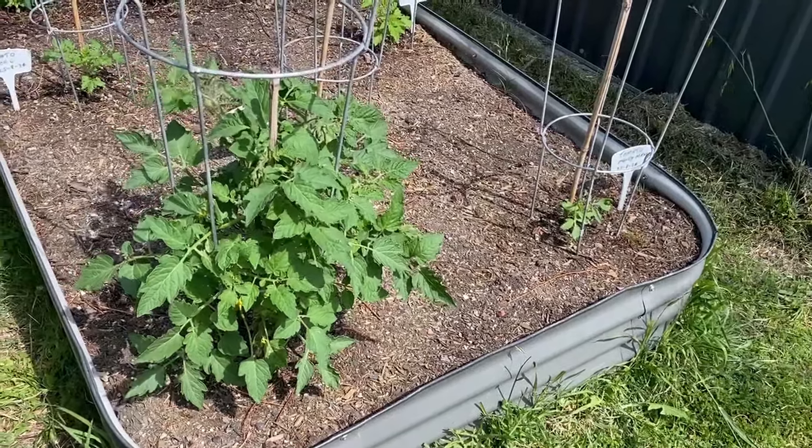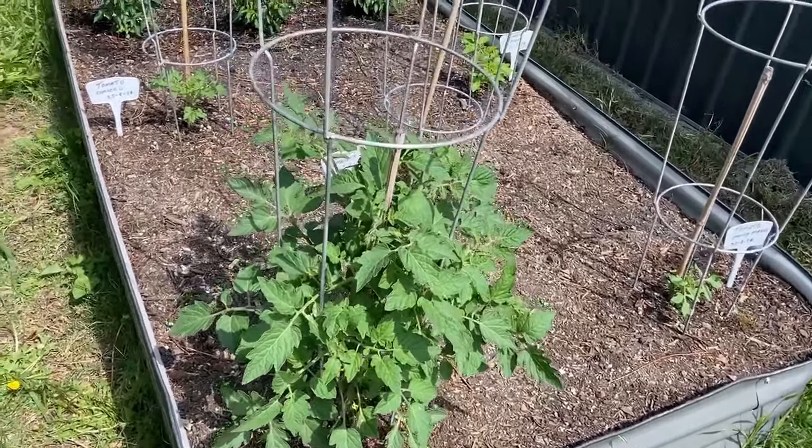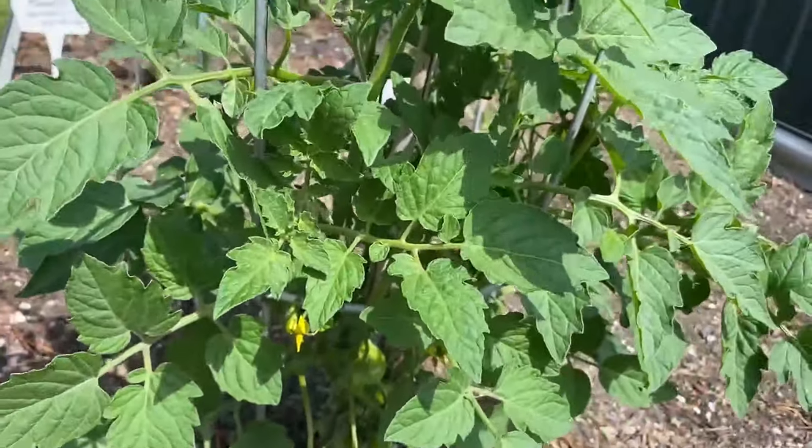Alrighty, so let's look at the tomatoes today. I'm going to show you how all my tomato plants are doing. I've got five in this raised garden bed.